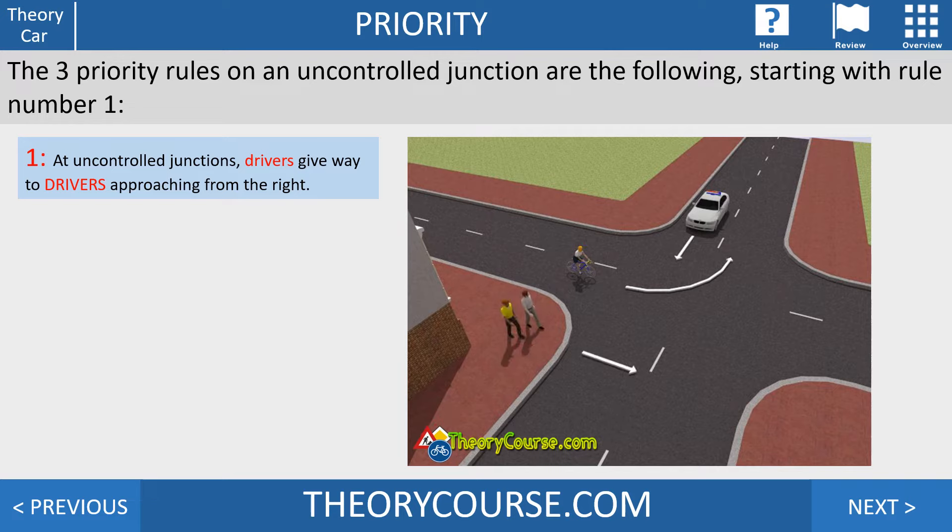Now it gets a little more difficult because we have the same two drivers but also two pedestrians. The rule says drivers give way to drivers — a pedestrian is not a driver. So the bicycle goes first, then the car. The rules about pedestrians are few; I'll explain them in another video.